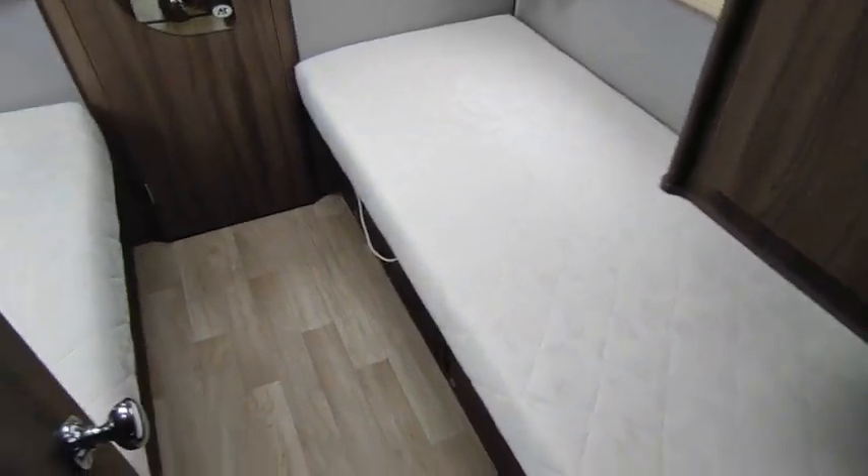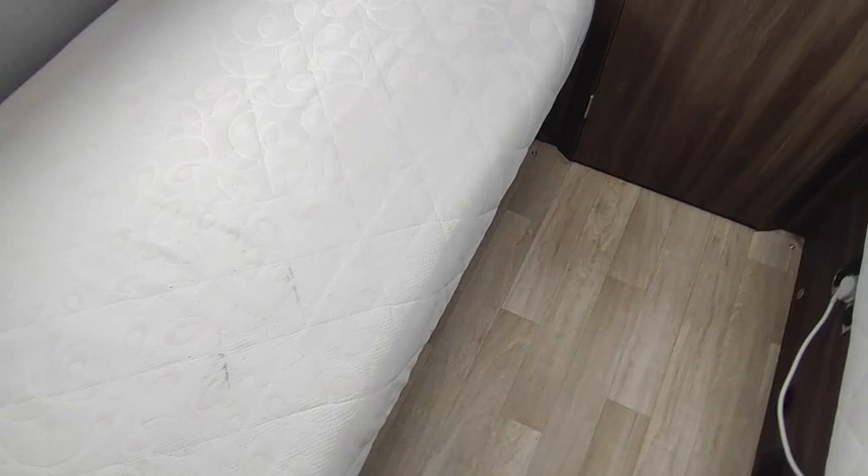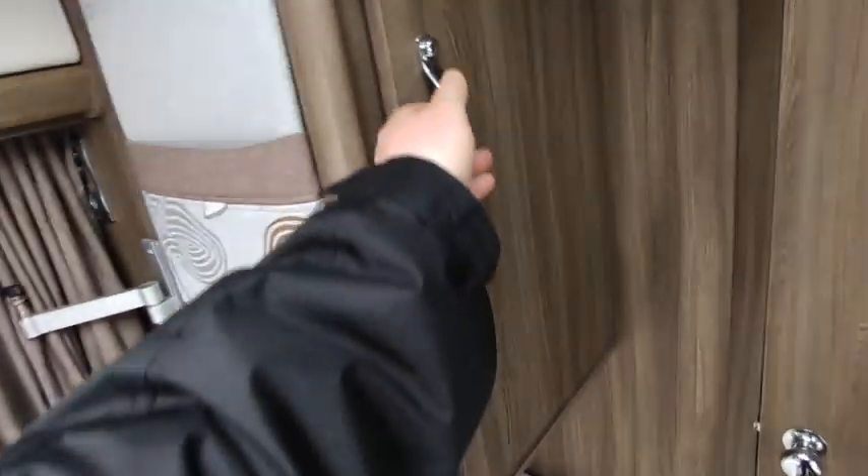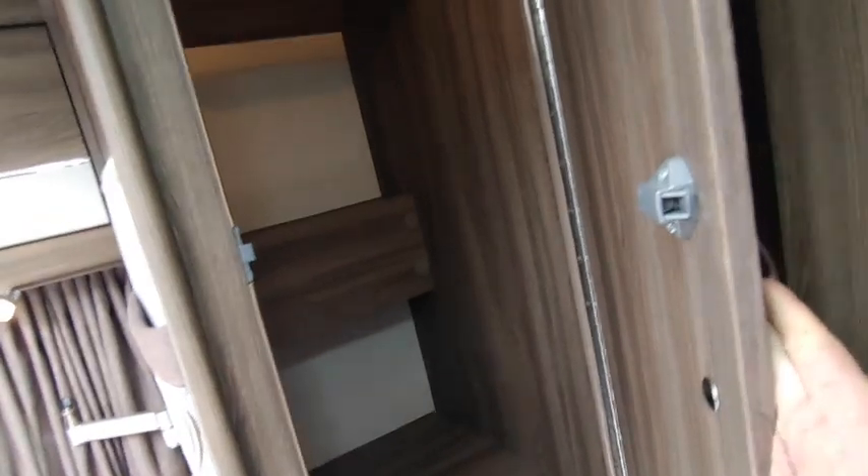Through to the bedroom area: big, comfortable, low single beds with storage beneath. Underneath one side is the heater and more storage. Nice clothing storage above and his-and-hers wardrobes at the end of each bed — really big wardrobes on either side.